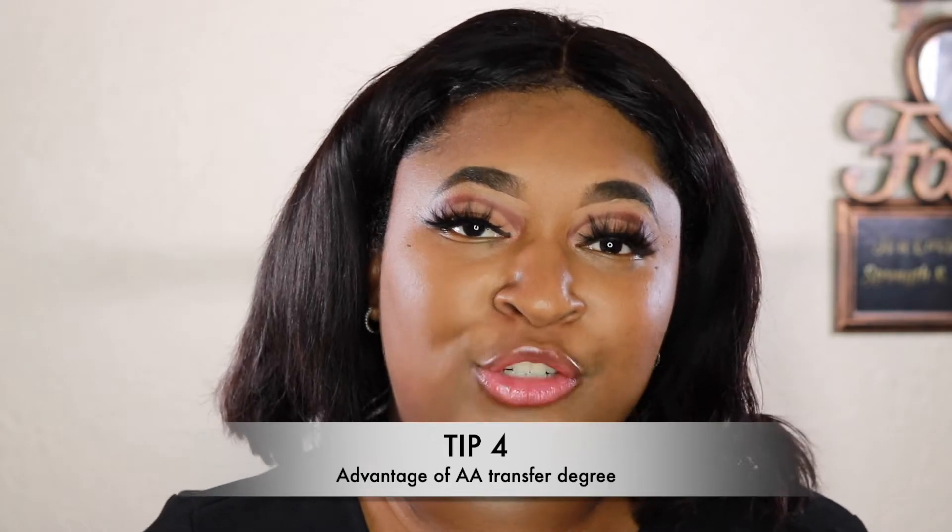Tip number four: when you have a transfer degree, it helps you transfer with priority registration, application advantages, and a GPA boost. I have a psychology degree and a psychology transfer degree, and it made it easier to get accepted and gave me priority registration. It's not required but highly recommended — make sure whatever degree you get is a transferable associate's degree.